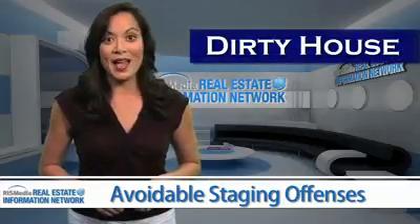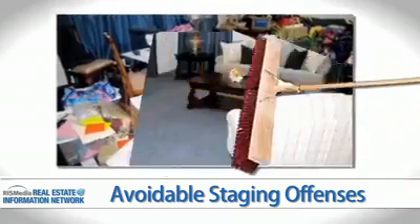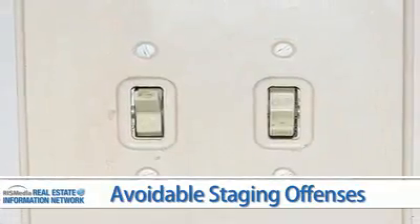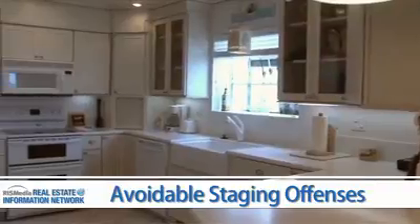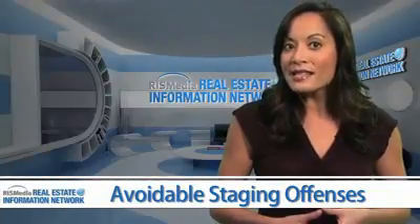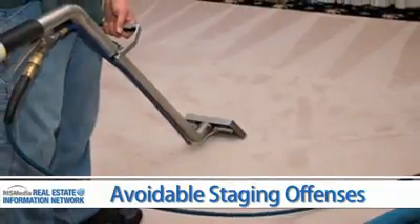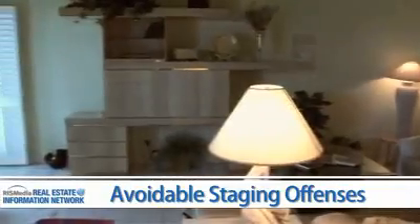Dirty House. Before you sell, you must clean. This includes baseboards, doors around the handles, and walls around the light switches, inside of the kitchen and bath cabinets, as well as the exterior kitchen cabinet doors. If the cabinets have a reasonable life left to them, make sure you have them professionally cleaned, as well as any upholstered furniture and curtains.